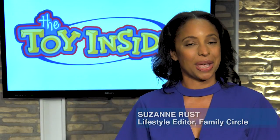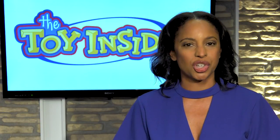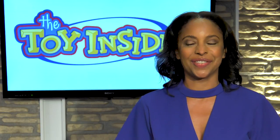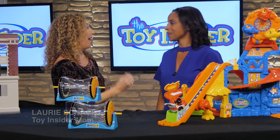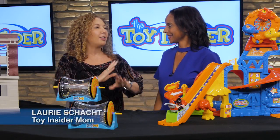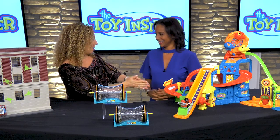I'm Suzanne Russ, the lifestyle editor at Family Circle, and I'm here today with Lori Schach, the Toy Insider Mom, and she's brought 25 days of toys. Lori, what have you got for us today? I love toys that keep our kids busy for hours. I'm going to show you toys that they're going to play with and there are no screens attached. Excellent. So let's start with something for our little ones.